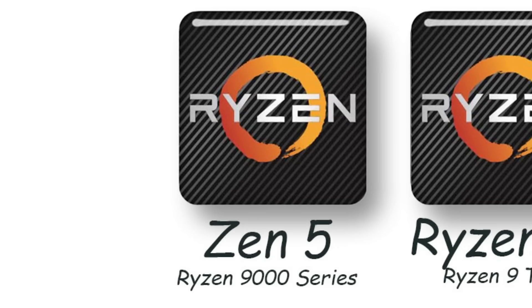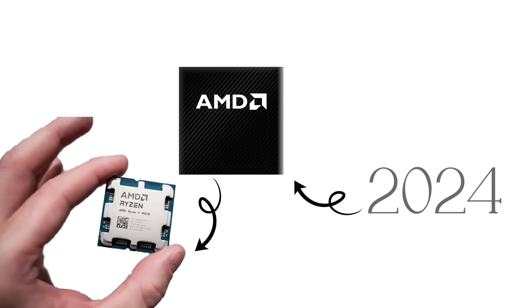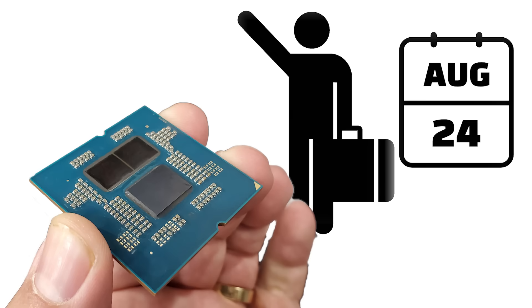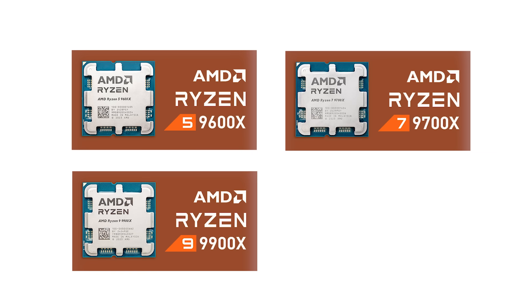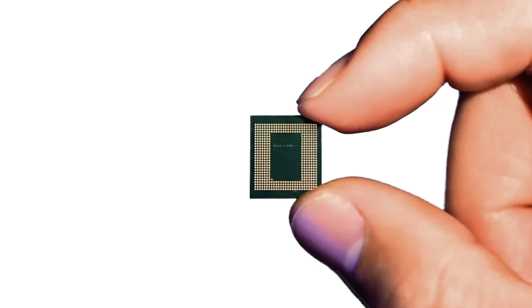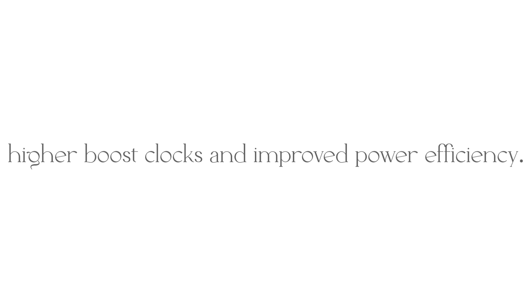In mid-2024, AMD officially launched the Zen 5 architecture with the Ryzen 9000 desktop processors, known as Granite Ridge. The first models arrived in August 2024, including the Ryzen 5 9600X, Ryzen 7 9700X, Ryzen 9 9900X, and Ryzen 9 9950X. These chips are built on TSMC's 4-nanometer process and bring an average 16% instructions-per-cycle uplift over Zen 4, along with higher boost clocks and improved power efficiency.